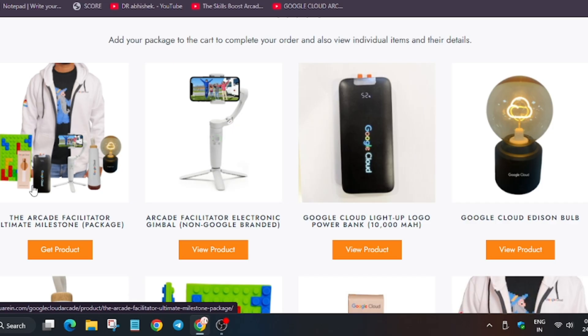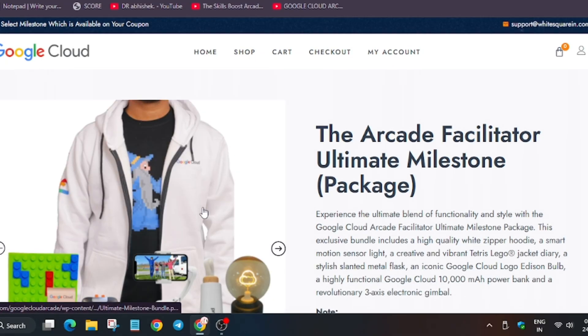Let me show you what the swags look like. When you come on the redeem page, the URL is unique to you, so do not share it with anyone. Here are the set of swags which you will be getting.